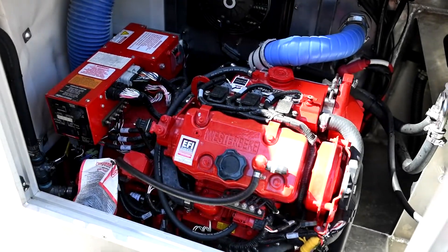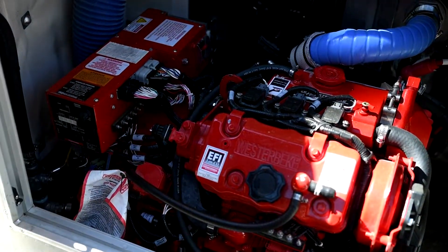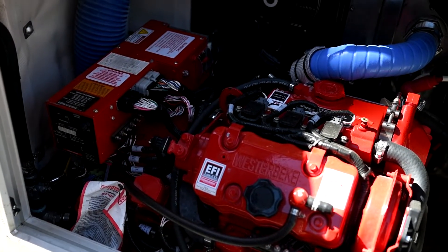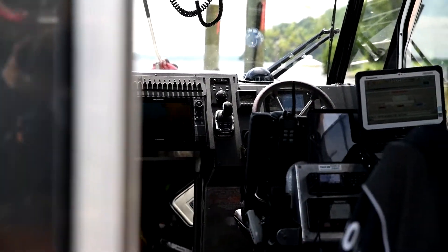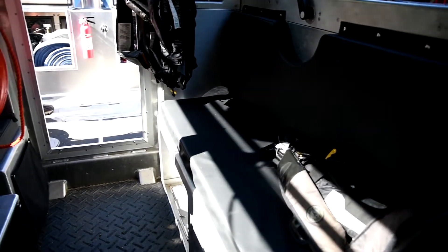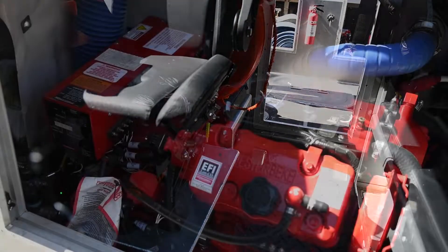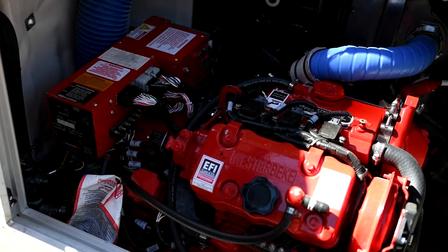This is our generator for the vessel. We have an on switch here, and another switch in the cab so we can start it remotely. It provides AC power along with additional lighting for the fire boat. We have a climate-controlled cab so we can get somebody out of the water and adjust the temperature — either cool to help with heat exhaustion, or warm via the diesel heater for someone who is hypothermic — until we get them to a land-based unit for transport to the hospital.